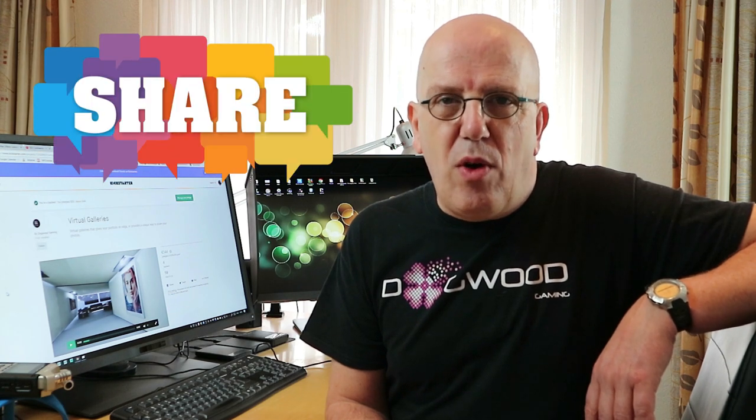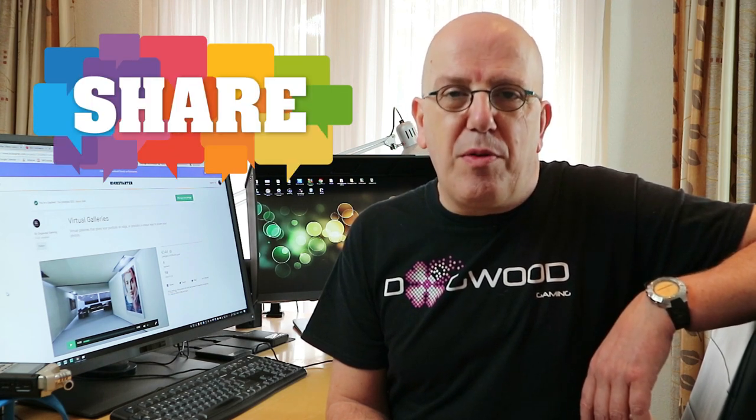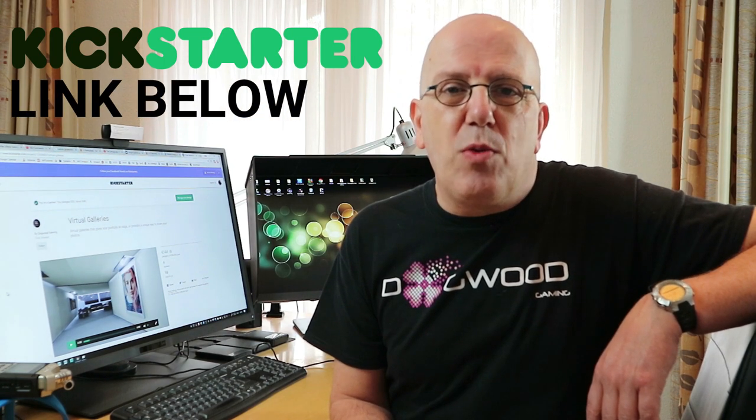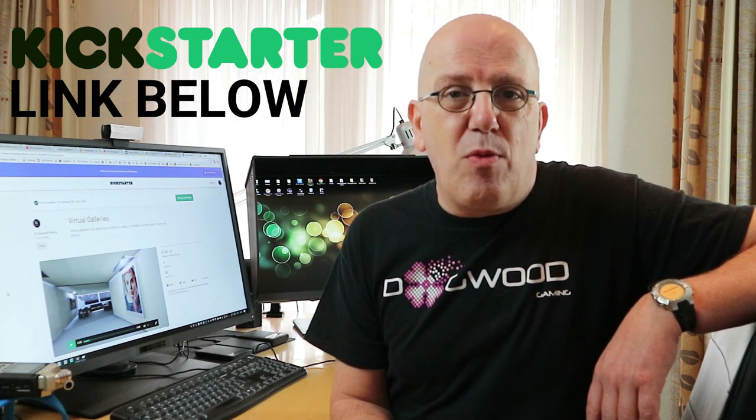They really need your support, so show them some love and please share this with all your graphic and photography friends. Help out your fellow artists and support this project — by doing so you're supporting me as well, because Dogwood Gaming is my channel sponsor and without them I wouldn't be making any videos. Check these guys out, support the Kickstarter project, and show them some love. See you guys soon. Bye.